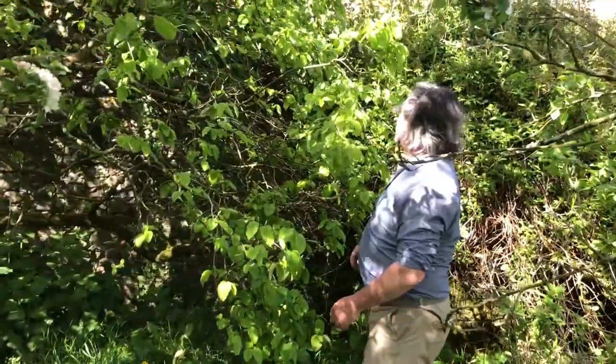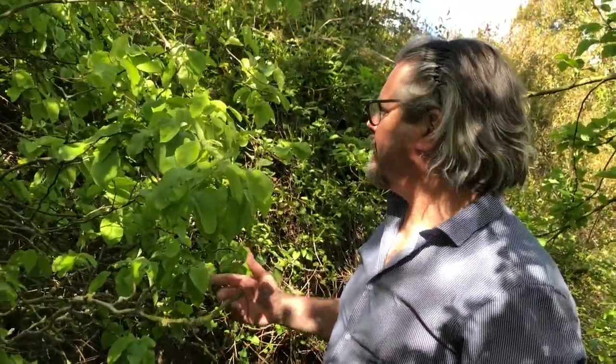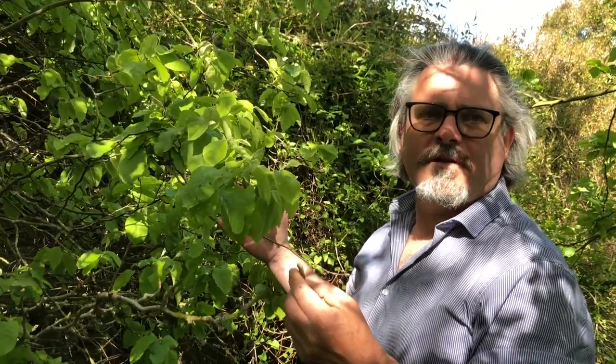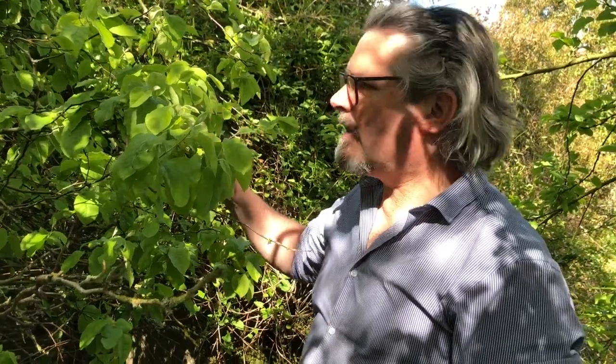What were you saying about the quinces? You were saying they were different - that your quince tree never gives fruit. I'm suspecting that it's because this quince is not a suitable variety for fruiting in this country. This is most likely a rootstock selection - Quince A or Quince C. I'd say probably Quince A.